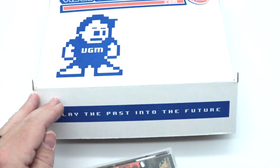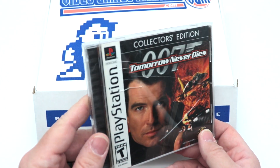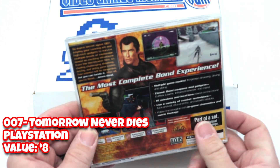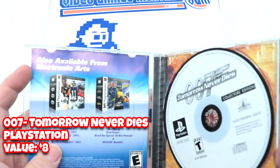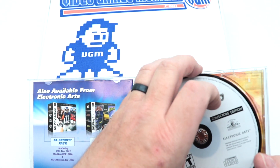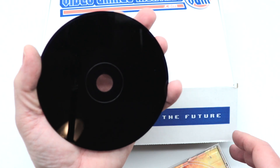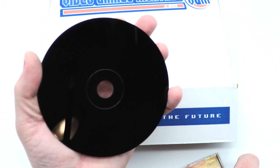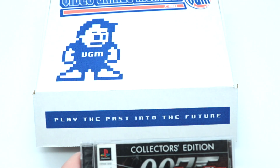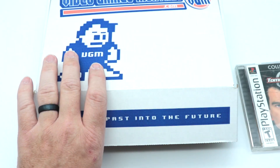First game out has a very cracked case — it's 007: Tomorrow Never Dies for the original PlayStation. It does have the manual. The disc is fairly clean, though I can see they've run it through their polishing machine and there's a little residue, so I'll clean that up with a microfiber cloth. That case is destroyed though.